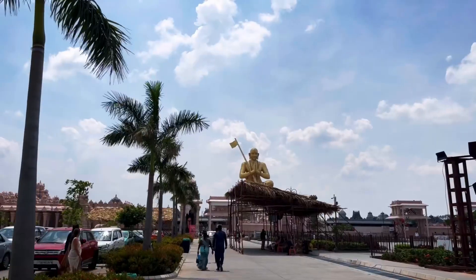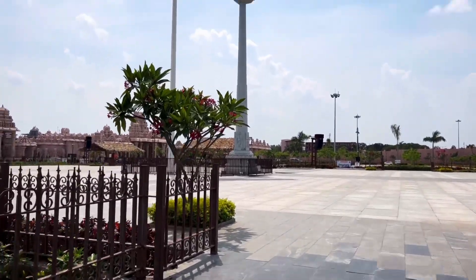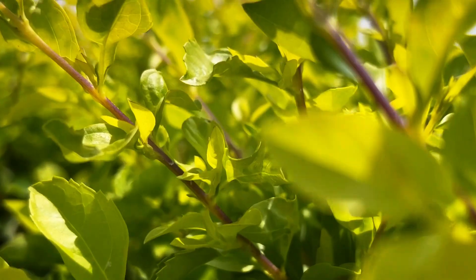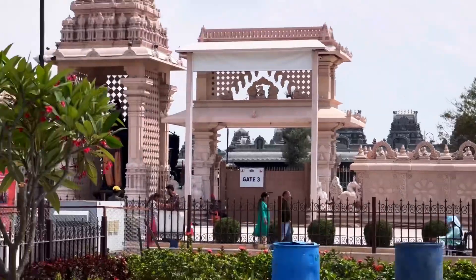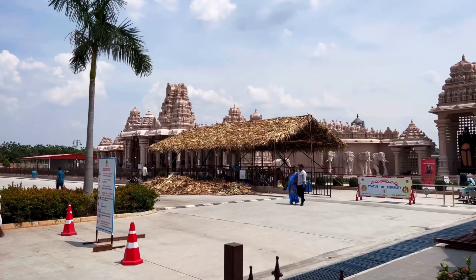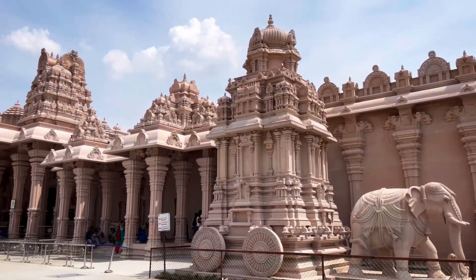Ramanujacharya was born in the 11th century in Tamil Nadu. He travelled all across the country trying to understand the way of life in different parts. He believed in spiritual growth and fought against the prevailing discrimination in the society. This masterpiece of sculpture is built to commemorate his teachings on his 1000th birth anniversary.